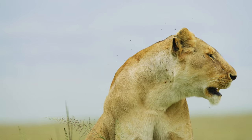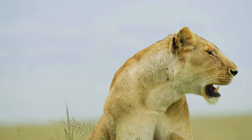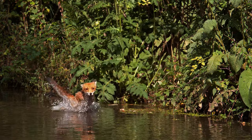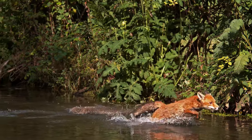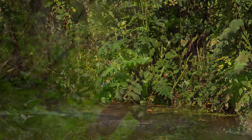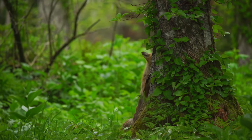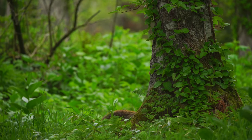Lions live in the savannahs of sub-Saharan Africa. Red foxes can run more than 30 miles an hour. A red fox can easily jump six feet in the air.